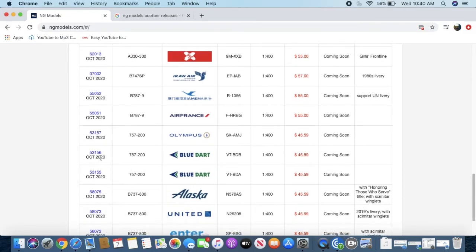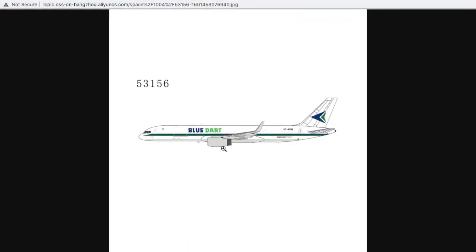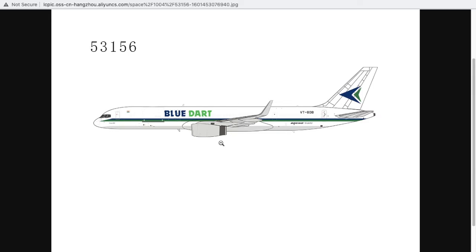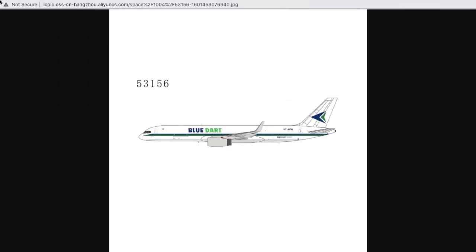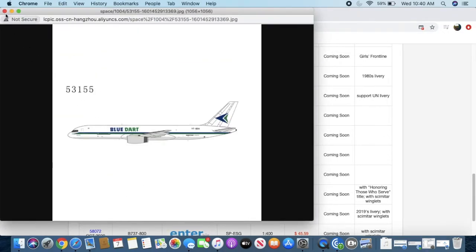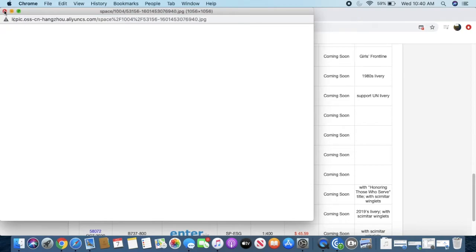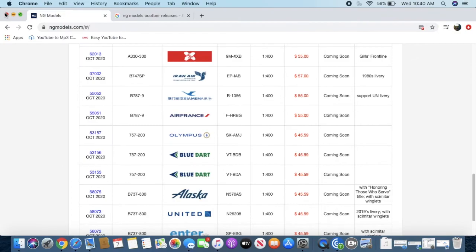This is going to be popular with Indian collectors — we have two Blue Dart 757-200s. Blue Dart is an Indian cargo airline. Both aircraft are essentially the same, but one — VT-BDB — has winglets, while the other — VT-BDA — does not. That's really the only difference between the two models, but I know these will be popular with Indian collectors.